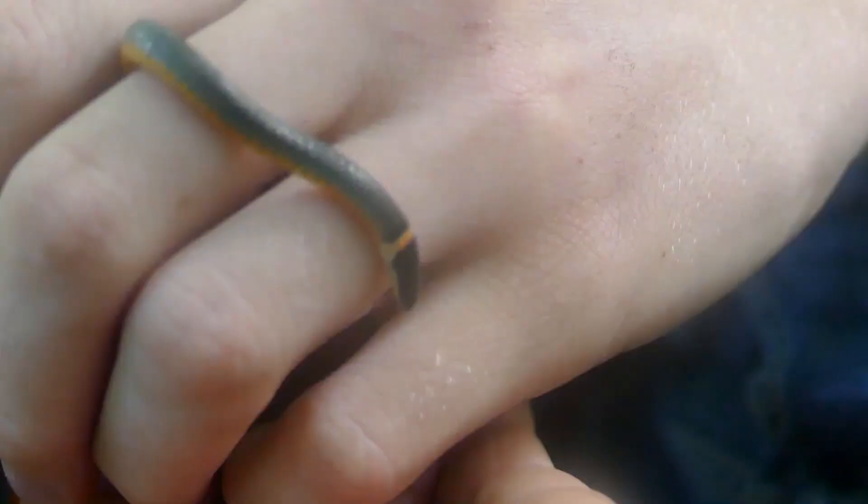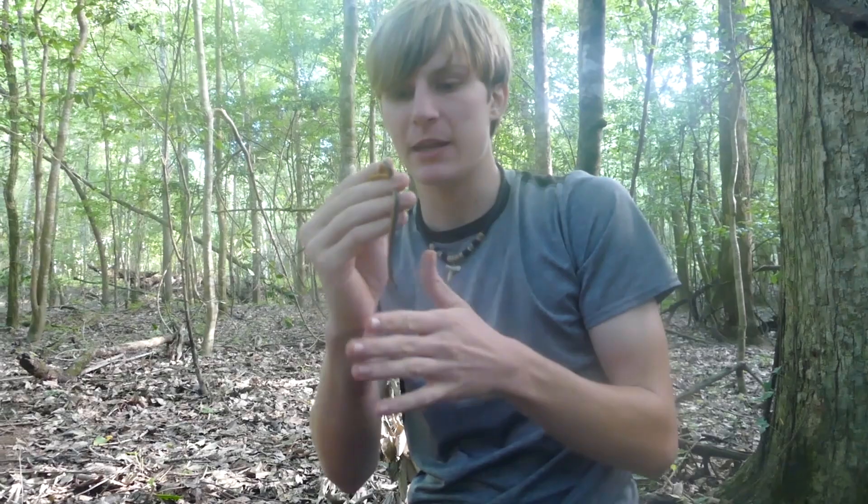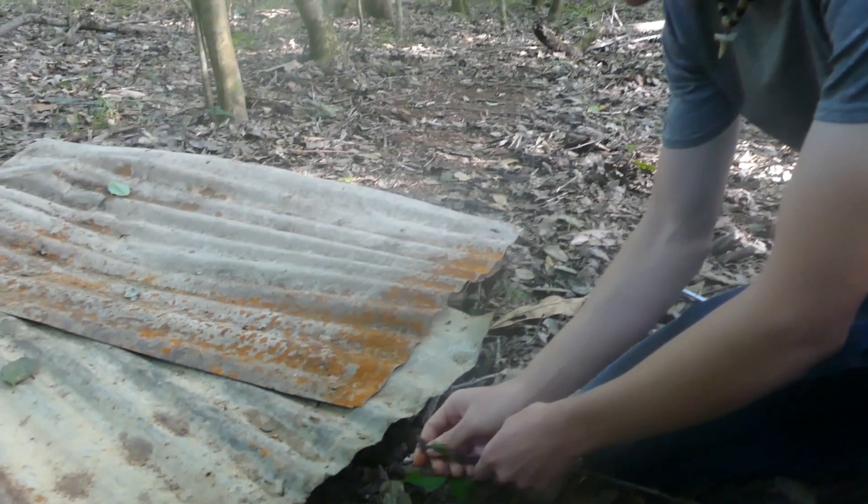This is about full grown — they can get a bit bigger than this, but this is about average size for an adult. They mostly eat worms and little invertebrates, so they're not like your other snakes that are going to be eating rodents and lizards. They're mostly hunting for little worms. We're going to go ahead and let this little guy back under his tin and keep hunting.